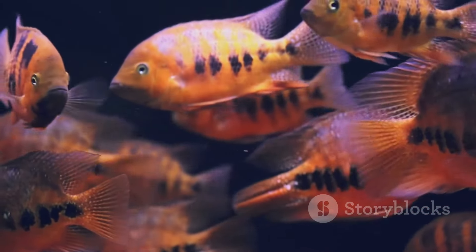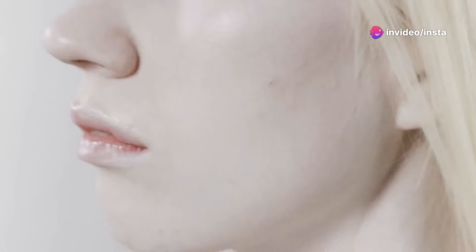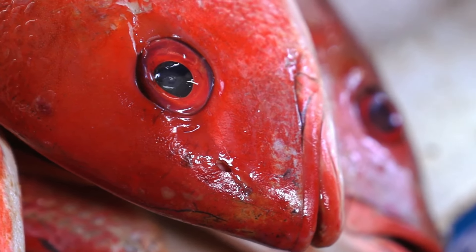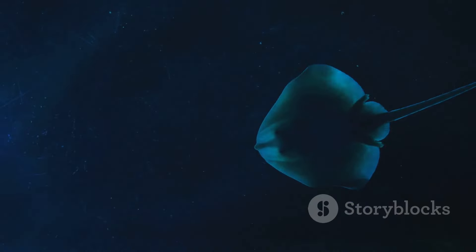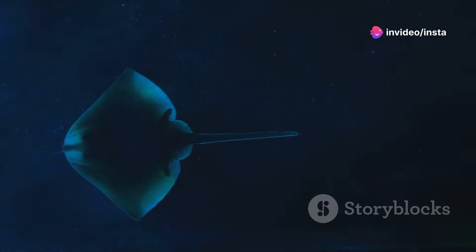Now let me introduce you to the albino Oscar. This variety lacks any dark pigments, resulting in a striking white or pale pink body. Notice how their eyes, often a deep red, stand out against their pale bodies. This lack of pigmentation makes them more sensitive to light, so it's crucial to provide them with ample shade in their environment.